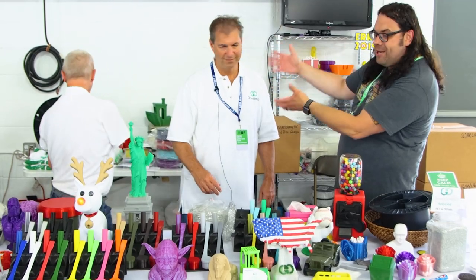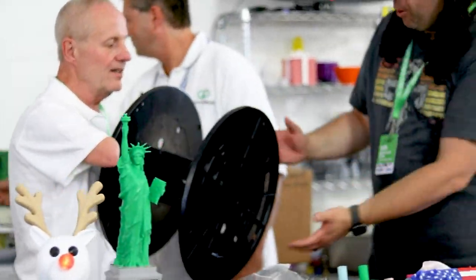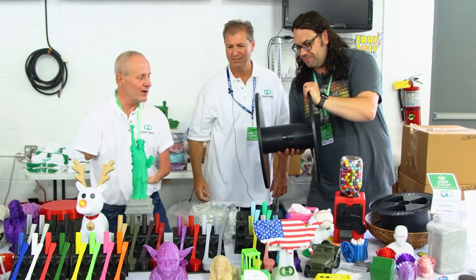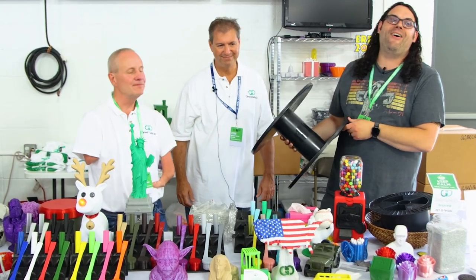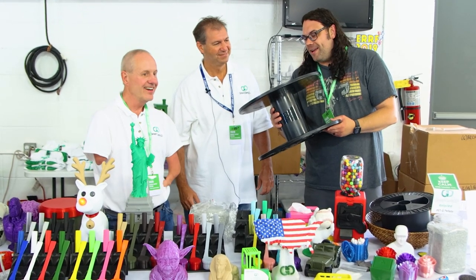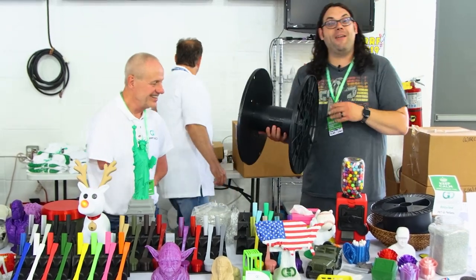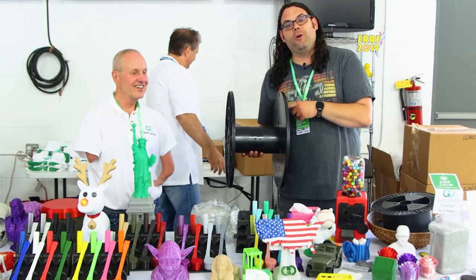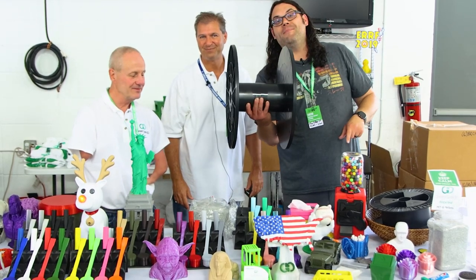We've got this giant spool — we need to talk about this. If one of these one-kilogram spools doesn't suit you, we're working on a 33-pound spool of PETG. This is going to be 33 pounds — yes, that's correct. I think I'm going to need a bigger spool holder. I'm going to take four of these and build a spool racer for next year — Chuck and Pooch, I'm coming for you, because these are going to be the wheels of my spool racer.